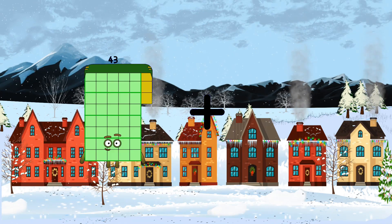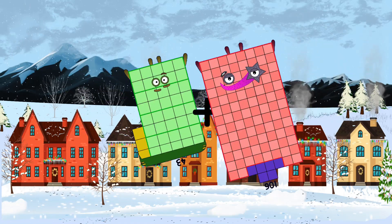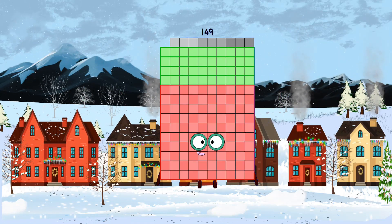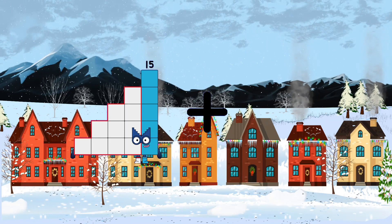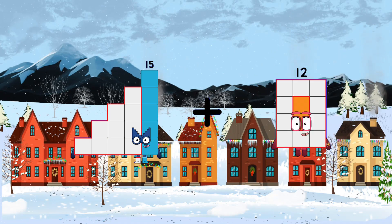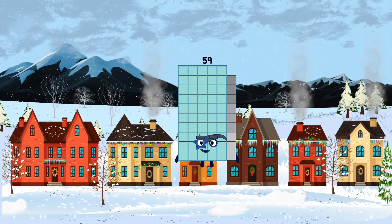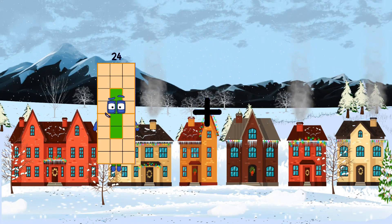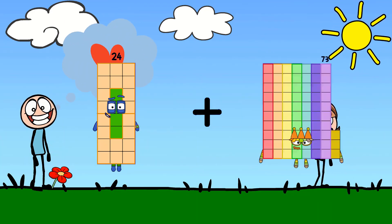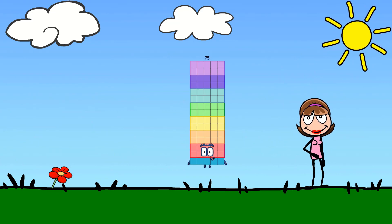Forty-three plus one-hundred-six equals one-hundred-forty-nine. Fifteen plus forty-four equals fifty-nine. Twenty-four plus fifty-one equals seventy-five.